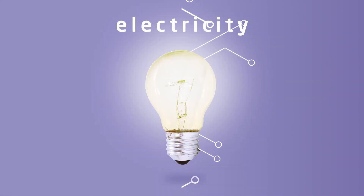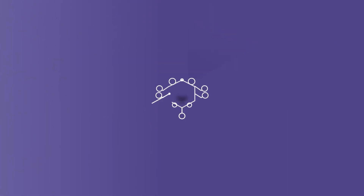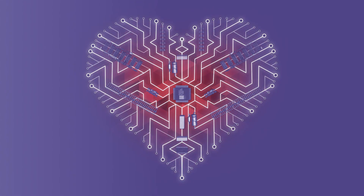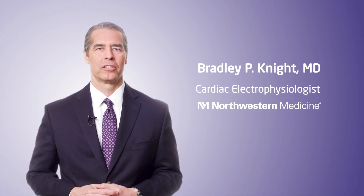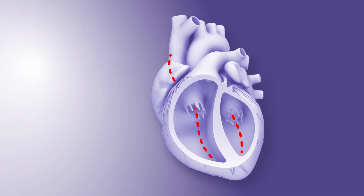Electricity — it powers your home and maybe your car. But did you also know that the flow of electricity also causes your heart to beat? In a strong, healthy heart, a focused electrical impulse enables the heart to contract, which moves blood from one chamber to another.